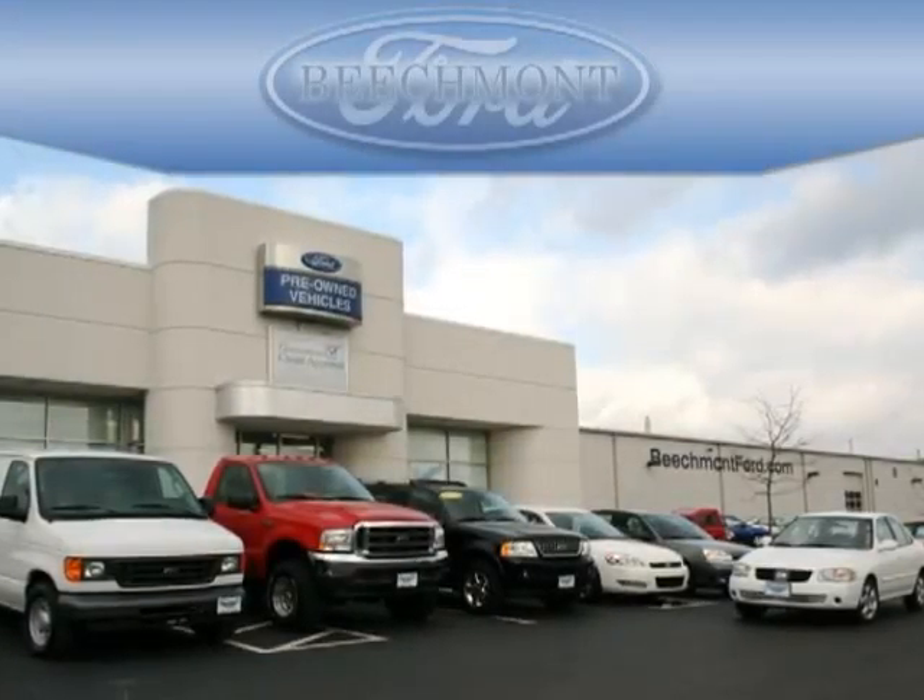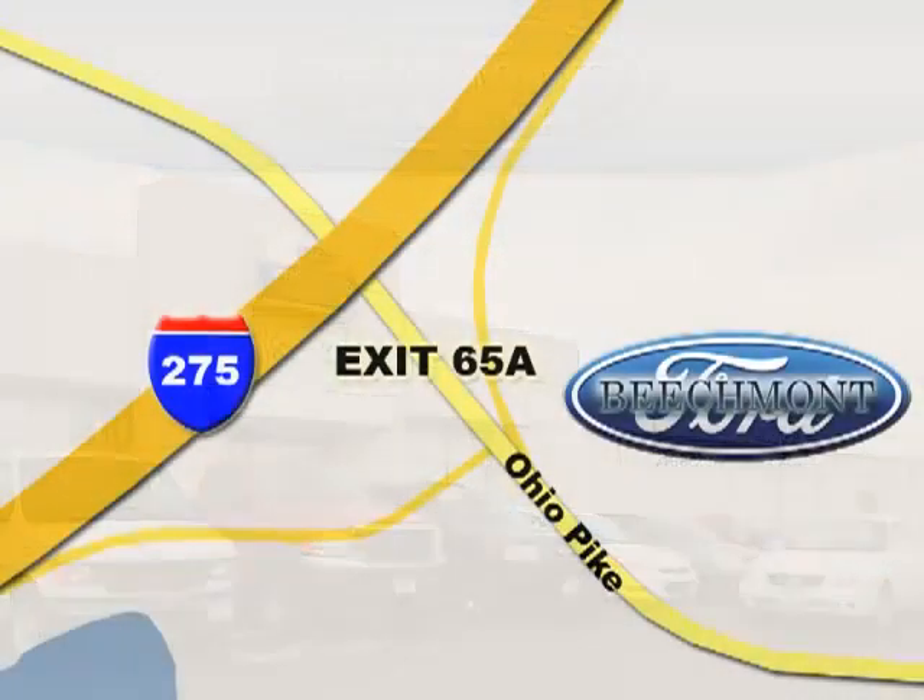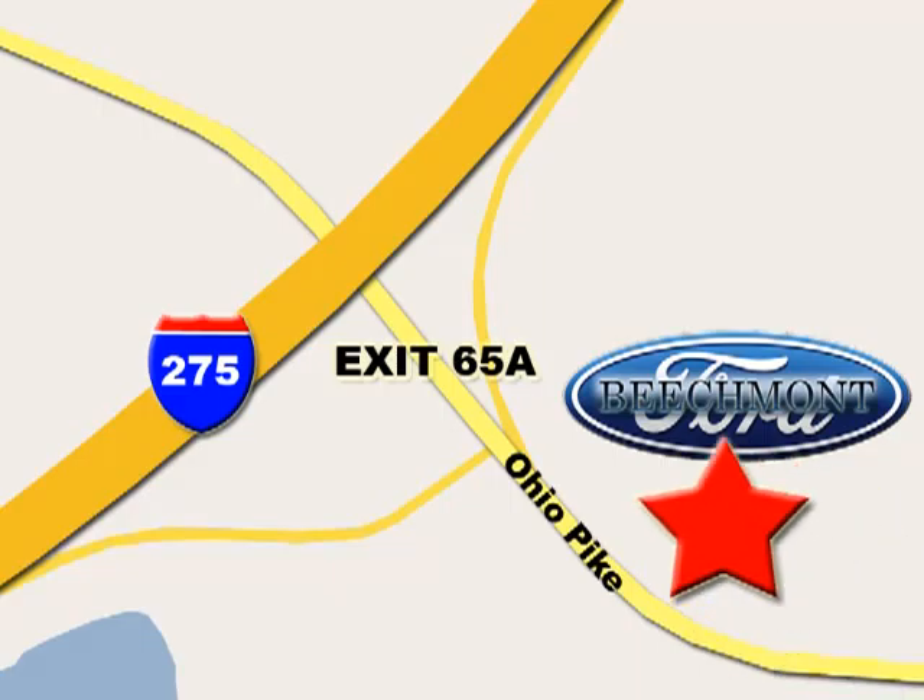Beechmont Ford — we're a friend in the community. Stop in today. We're easy to find off I-275 at Exit 65A, Beechmont Avenue.